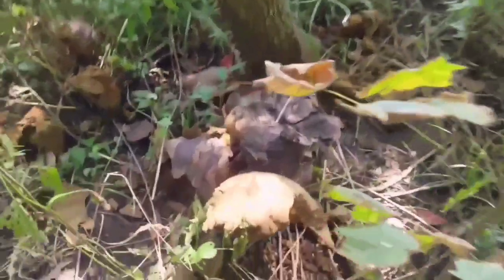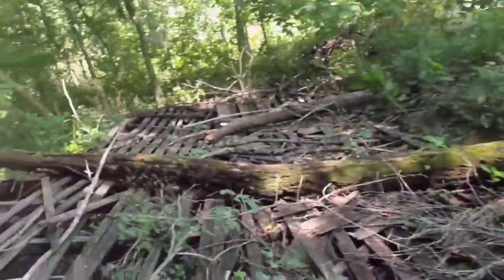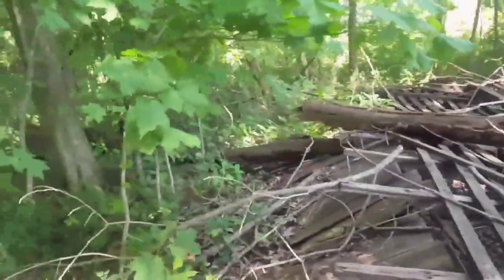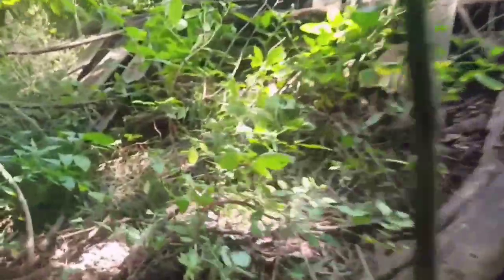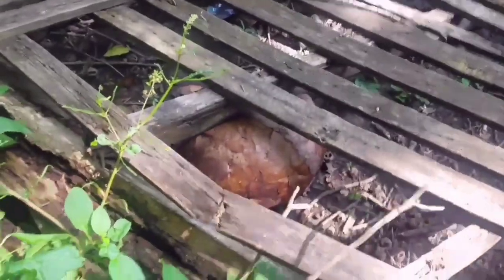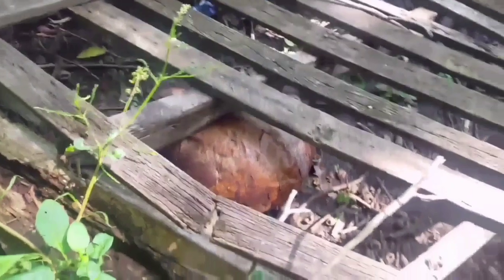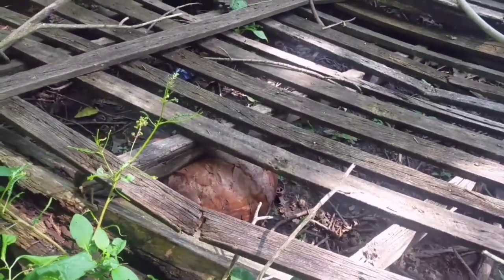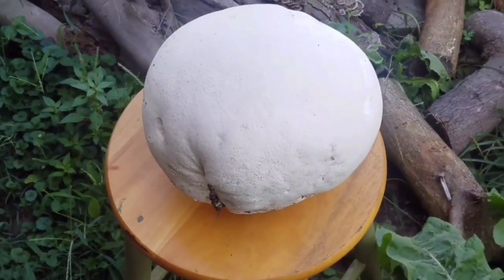We tried cooking it a couple of different ways. I know you can grill it, but we went ahead and deep fried it and pan fried it. We put some steak seasoning on the pan-fried one, and for the deep-fried one we just used some sauces. It's actually a pretty tasty mushroom — what I like about it is that it absorbs flavor very well, so if you're looking for a replacement ingredient it works great.